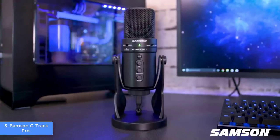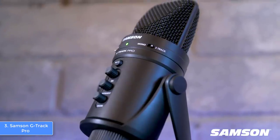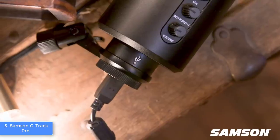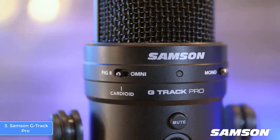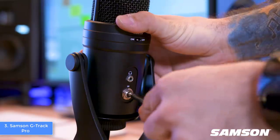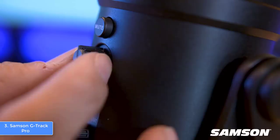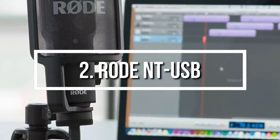The G-Track Pro has a frequency response of 50Hz to 20kHz and is capable of capturing 24-bit audio at 96kHz, which means you will sound exceptionally good. It features dual 25mm large-diaphragm condenser capsules that perform equally well for capturing both speech and instrument sound, making it a versatile mic. There are three pickup patterns to choose from: cardioid, omnidirectional, and bi-directional. Overall, if you're looking for a highly versatile mic that offers great value for the price, the Samson G-Track Pro would be a great option.